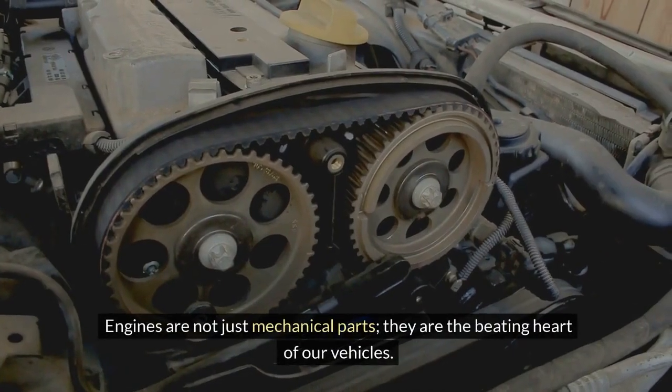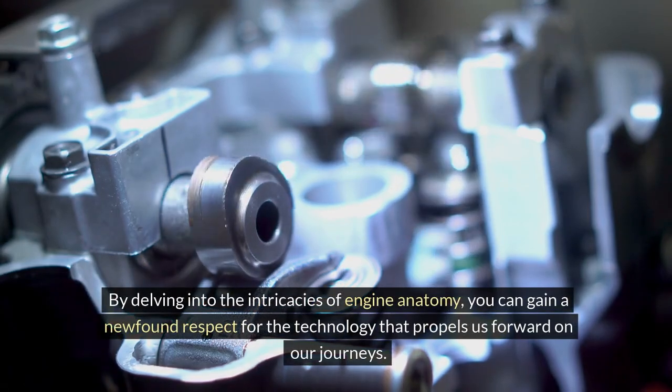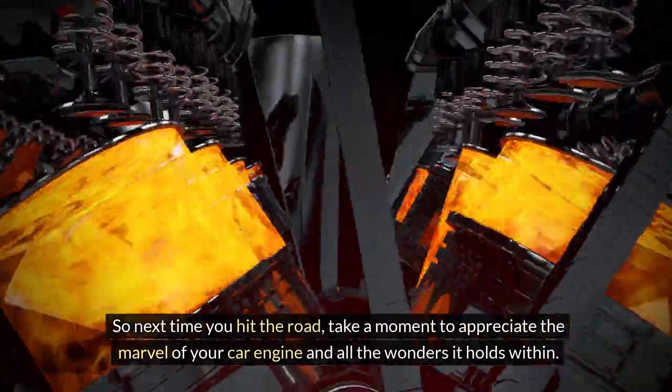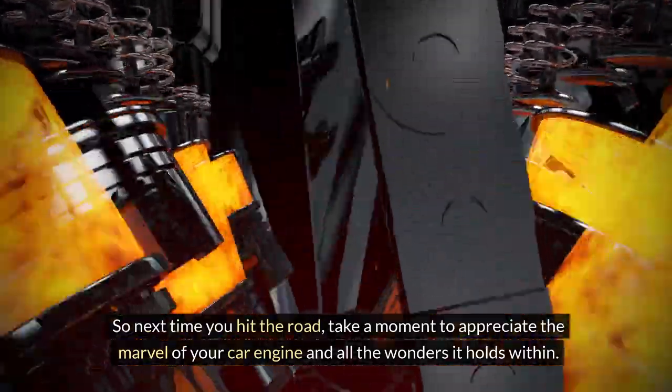Engines are not just mechanical parts — they are the beating heart of our vehicles. By delving into the intricacies of engine anatomy, you can gain a newfound respect for the technology that propels us forward on our journeys. So next time you hit the road, take a moment to appreciate the marvel of your car engine and all the wonders it holds within.